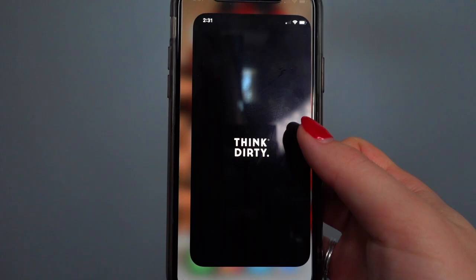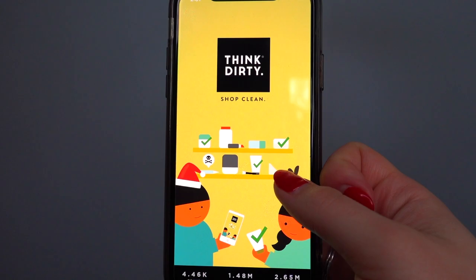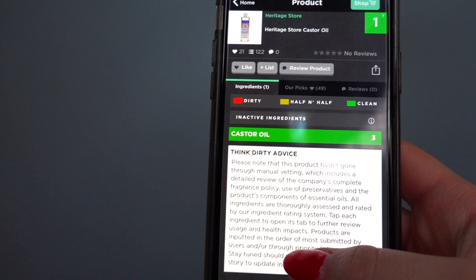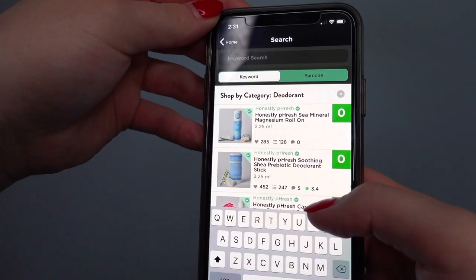Before we get started I wanted to show you this cool little trick — an app available on your phone called the Think Dirty app. It basically breaks down what is found in many regular everyday skincare products on the market. You can either search the name or scan the barcode of a product and it will break down ingredient by ingredient what's in it, explain what each ingredient does, and rate the product on a scale of 0 to 10 — 0 being the healthiest and 10 being full of toxins.